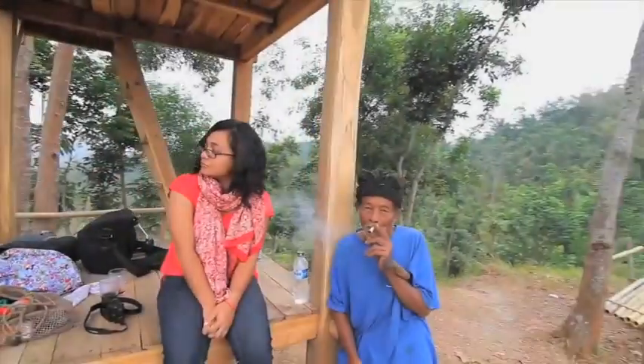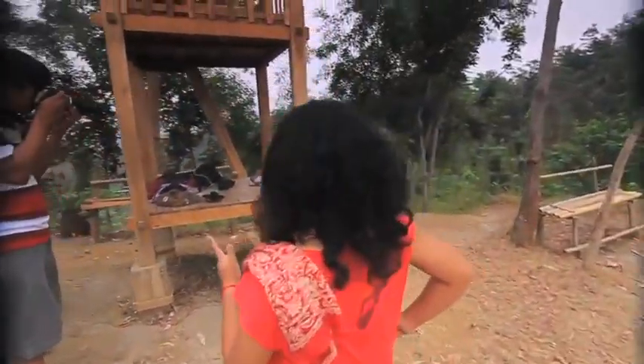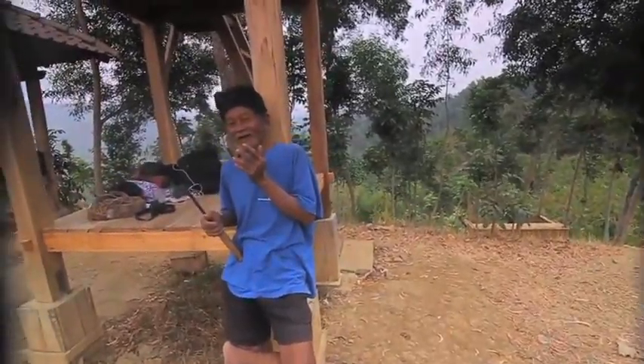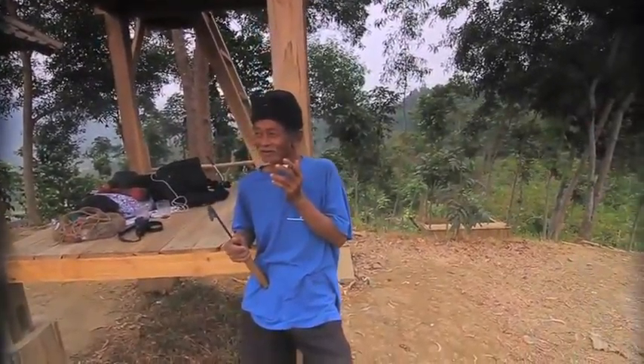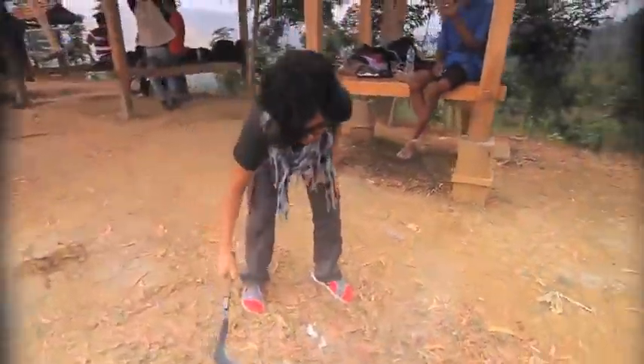But we did meet a lively, cheerful person — Pak Sandung — who sang a Japanese song that he learned in his childhood. And he was kind enough to lend me his sickle to play with.